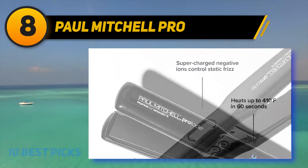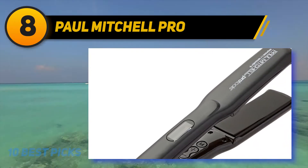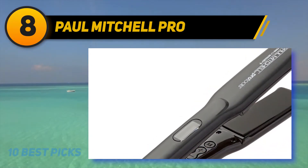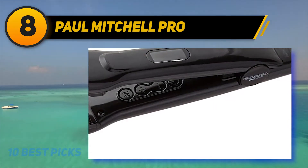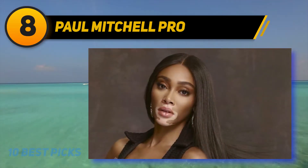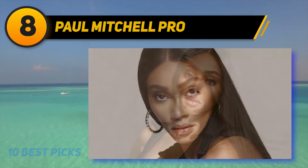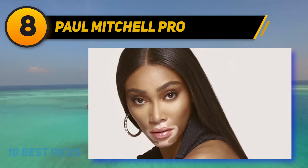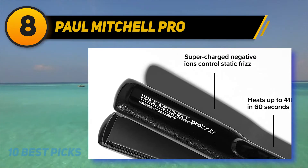It has been around for decades and they actually know what their customers are looking for. When you use Paul Mitchell Express Ion Smooth, you do not need to visit the salon, because this product does that work for you. The product has dual voltage, meaning it can be used in different parts of the world. The temperature can be controlled digitally — you can either increase or reduce it — and the temperature reading can always be displayed.